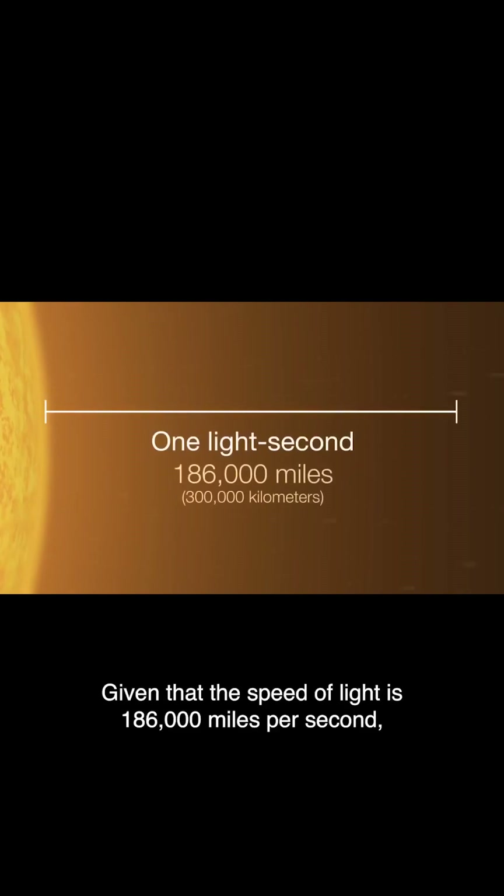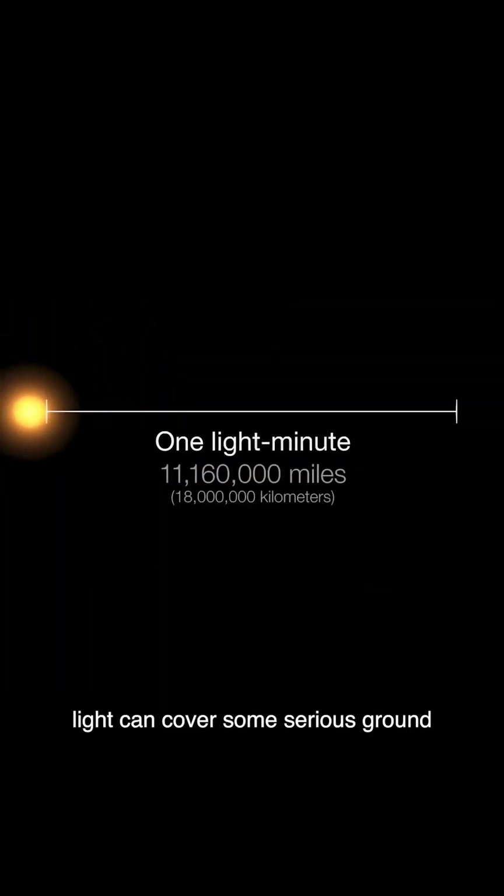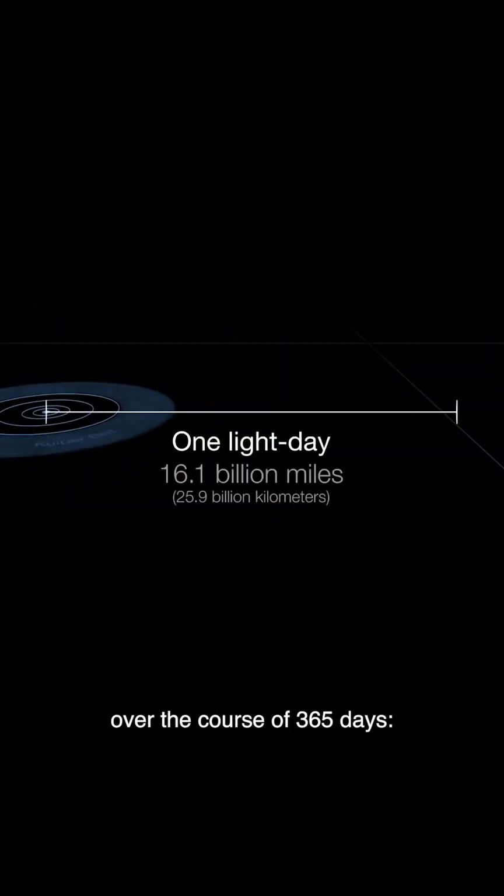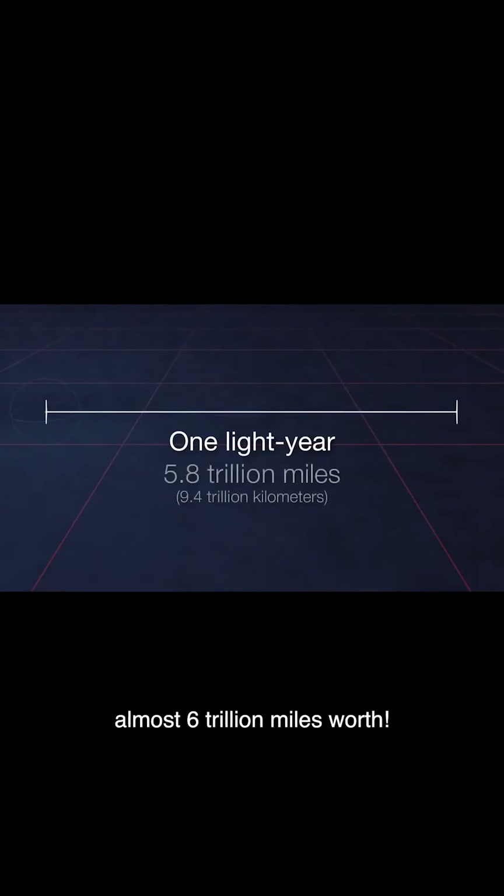Given that the speed of light is 186,000 miles per second, light can cover some serious ground over the course of 365 days — almost 6 trillion miles worth!